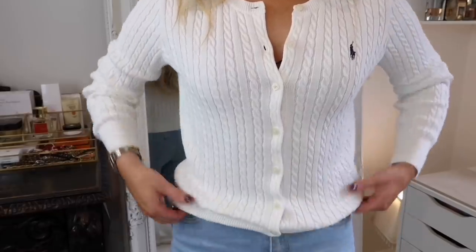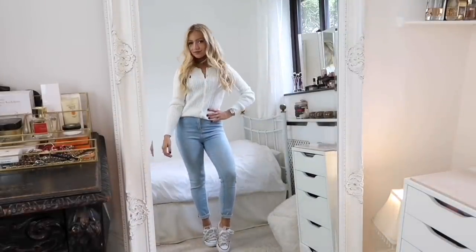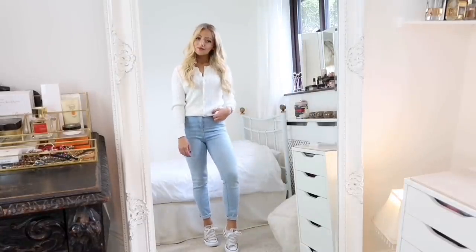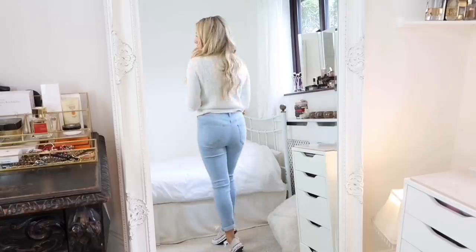Choose any of these staples in any colors you like — it's all about matching them to your own personal style. If you wear a lot of white and pink, definitely buy these staples in white or pink.